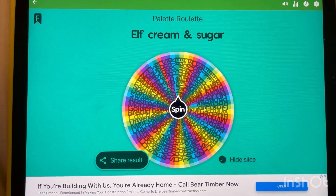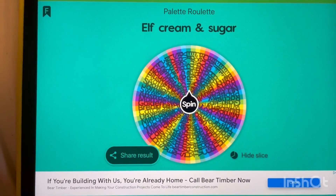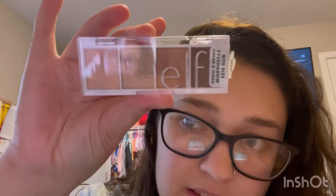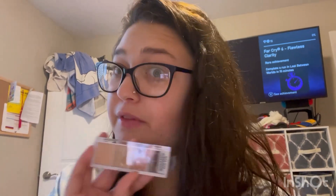We got the ELF Cream and Sugar — I'm pretty sure that's one of the many ones I have. I've never used it. I asked for neutrals and the palette roulette delivered! So let me do something with this hair, put on my base face, and I'll show you guys a simple natural look using this ELF bite-size eyeshadow palette.